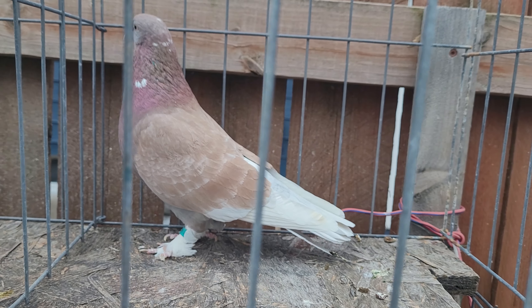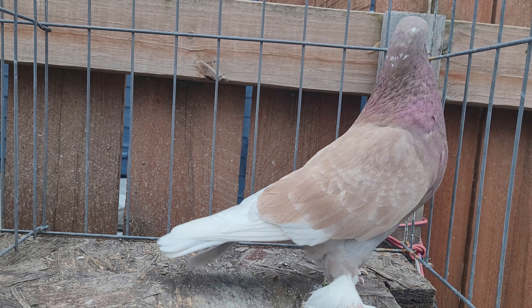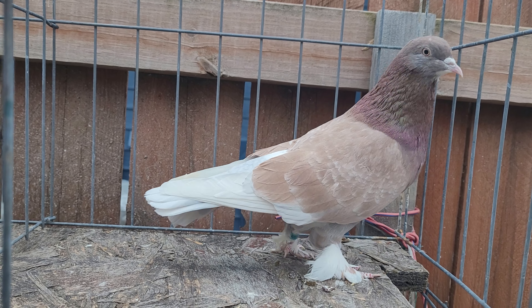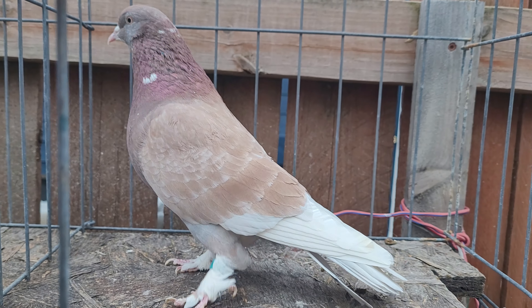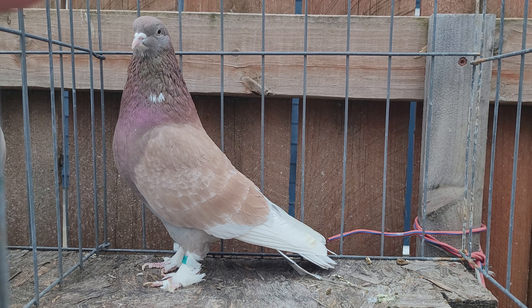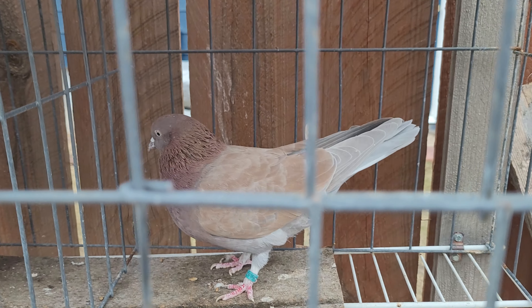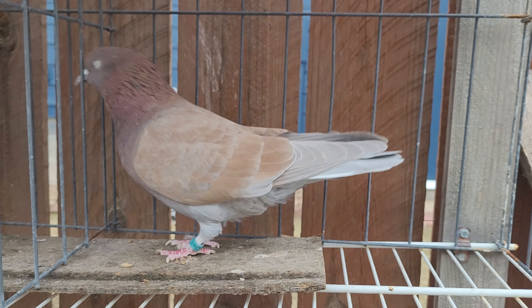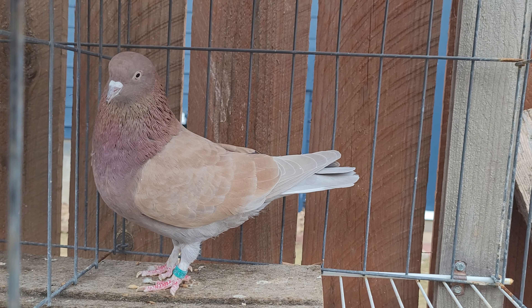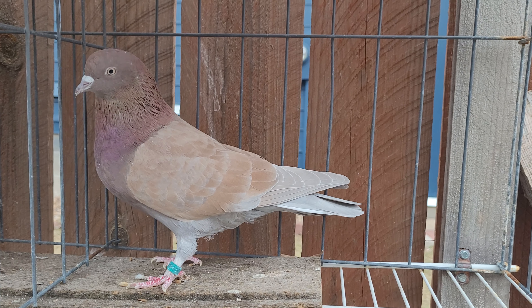I have this bird — I'm not sure what he is, I'm pretty sure it's ash red in him — but this guy has been throwing me some really good birds and babies as well. He's a breeder. This girl is the sister of the cock bird with the muff feet and she has been a super producer for me.